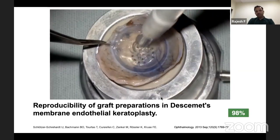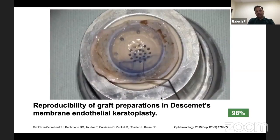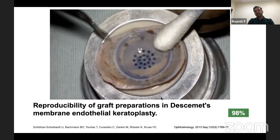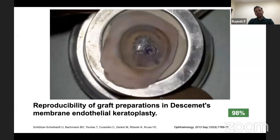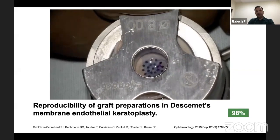Even if you do damage the tissue, you can still utilize the damaged Descemet's membrane in about 80% of cases. In the worst possible scenario, if you damage the Descemet's membrane, you can still use the donor cornea for anterior lamellar keratoplasty.